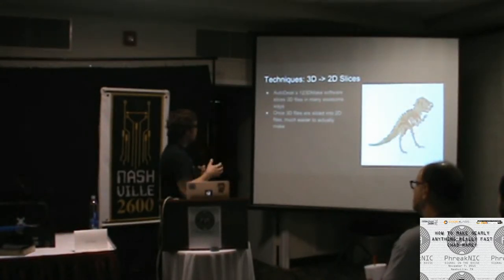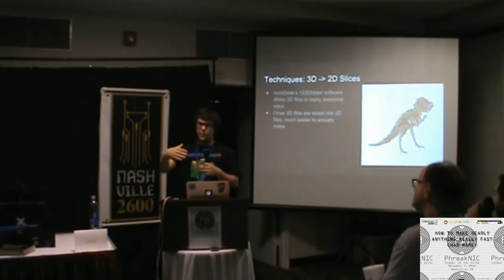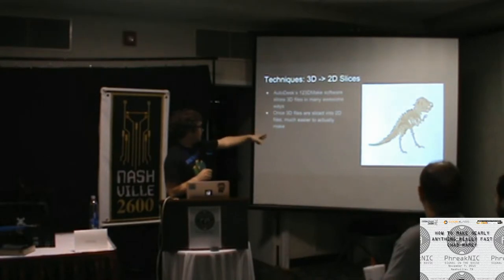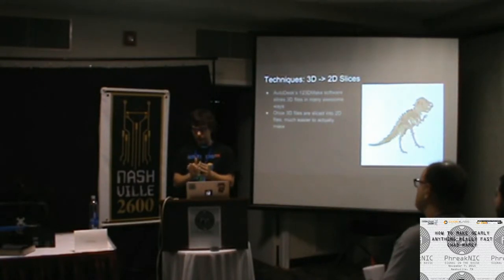One of my favorite techniques — which I think is underutilized — is taking a 3D object and breaking it into 2D slices. Lexus recently published a video where they hired an art studio to make one of their cars out of cardboard. They took a 3D design of the car and used software called 123D Make, which lets you specify the material stock size and how you want to slice it — it can do interlocking puzzle-style pieces or just slices that sit next to each other, held together with glue, a dowel, or fasteners.